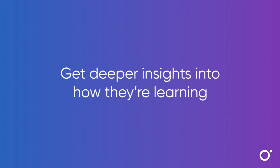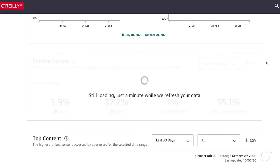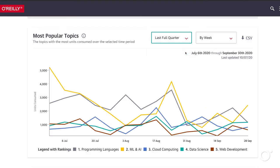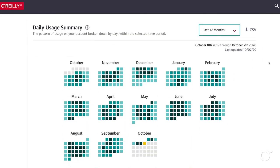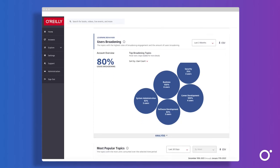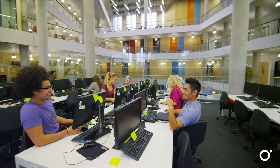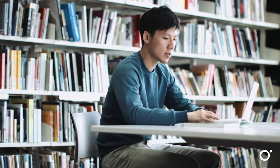With O'Reilly's Insights dashboard, administrators can see what users are learning but also how they're learning. You'll be able to see the basics such as the number of searches conducted, content consumed, and most popular topics, formats, and titles, as well as which days of the week generated the most usage. You can go even deeper with learning behavior patterns which show how they're learning — whether it's developing brand new skills or solving problems in the flow of work. So you see the content and get the context to understand exactly how your users are putting O'Reilly for Public Libraries to work.